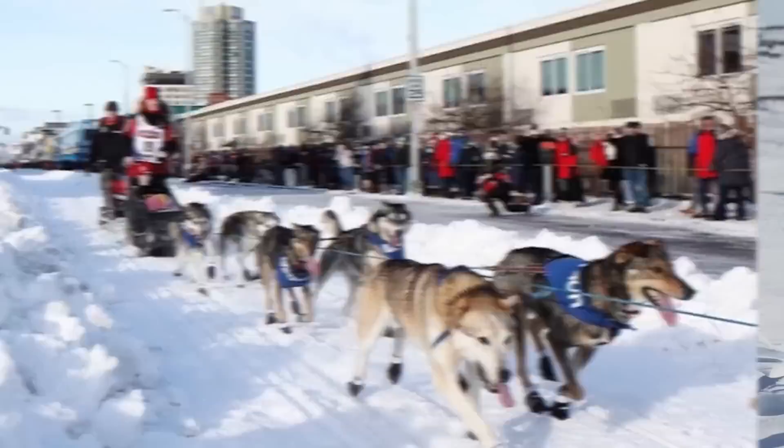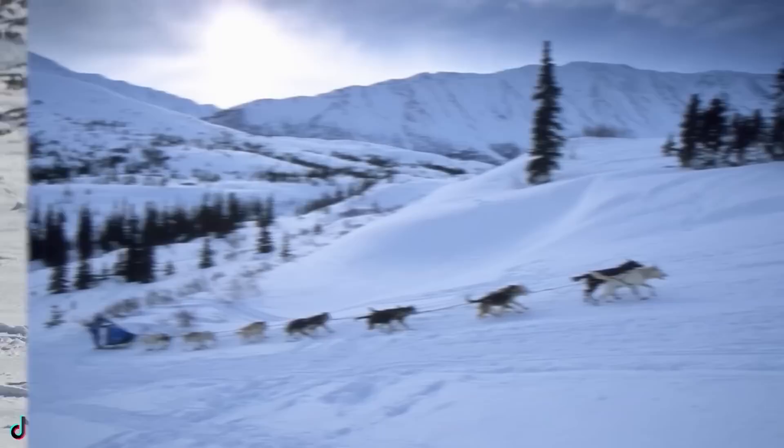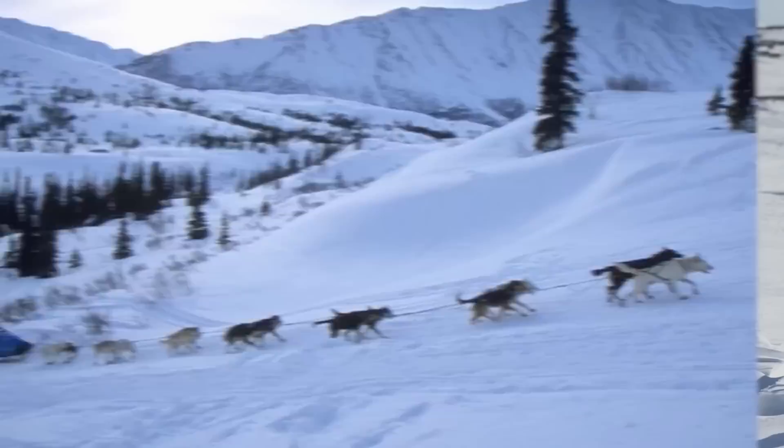I will say I have gone dog sledding twice in my life and it is wicked fun, especially when you have dogs that take off immediately after you dismount your sled.